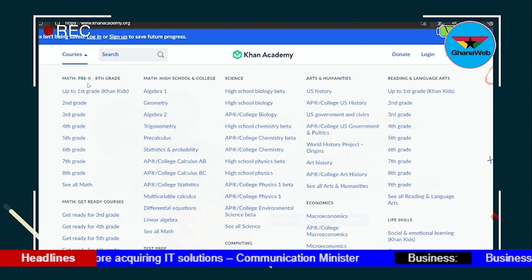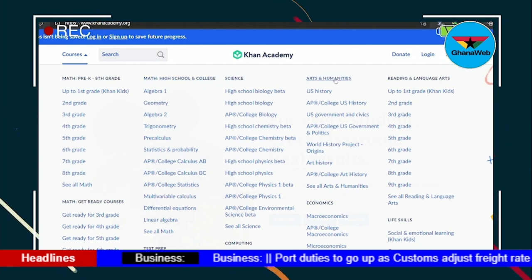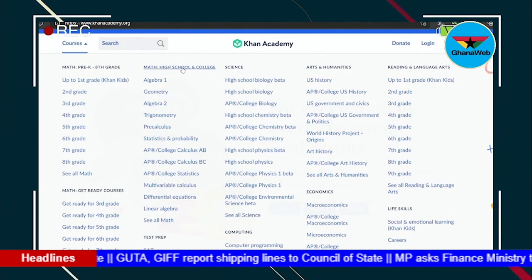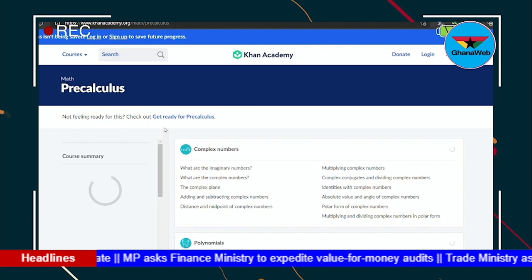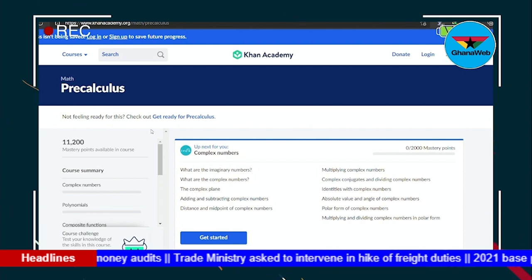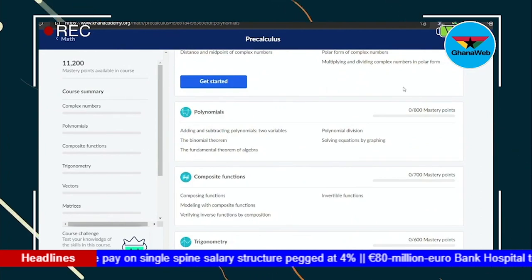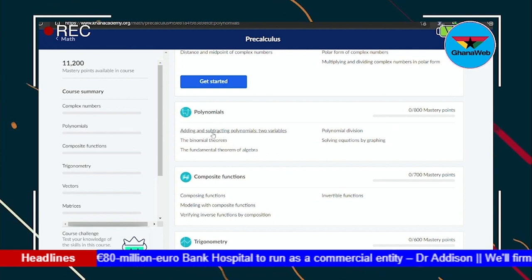If you want to see a list of available courses, click on Courses. You can see math from kindergarten to eighth grade, high school and college, science, arts and humanities, reading and language arts, computing, computer programming, and many other courses. For now, let's go to high school or college math and then pre-calculus. Under pre-calculus, you can see the course summary on the left, with subtopics like complex numbers and polynomials, along with mastery points indicating your level of mastery.